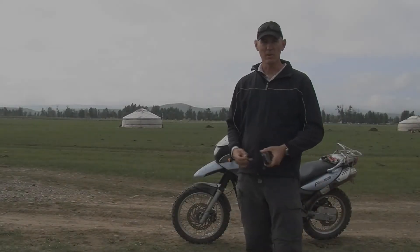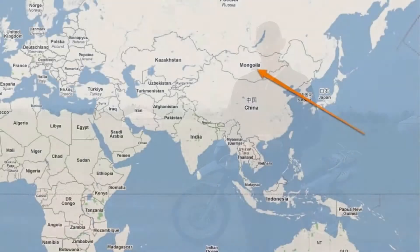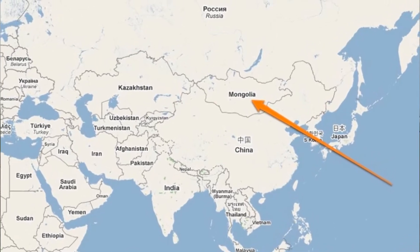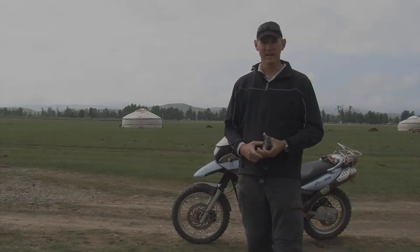Today we are in Mongolia, and there are actually 52 caches in Mongolia at the time of speaking. We're currently in a place called Satsaleg, which is in the Arangkai province, right in the centre of Mongolia. There's only two caches here, so we're going to see what it's like to do caching in Mongolia.